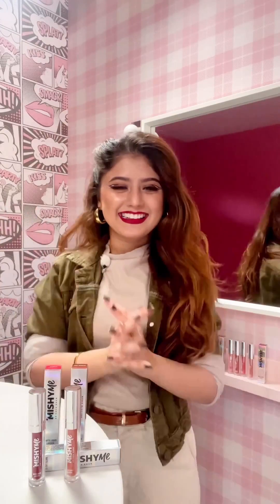Hi everyone! How are you all? I am very happy to see you. As you all know, our Mishimi Matte Liquid Lipstick has launched. You all have seen it and you all have really liked it. That's why I am very, very happy.